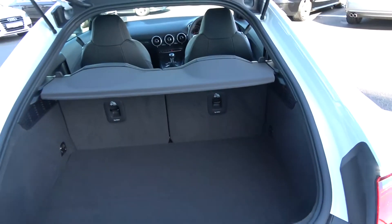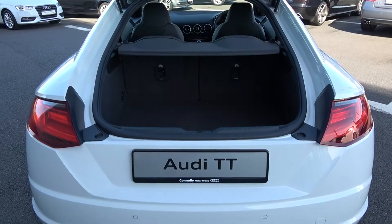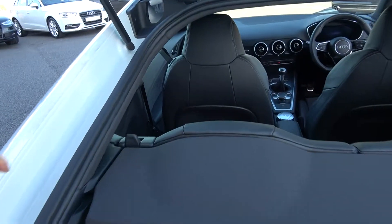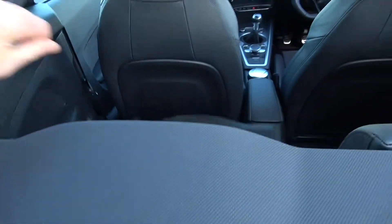Just pop it open there on the boot and you'll see what a fantastic size boot space there is on the Audi TT — absolutely spacious. You can split and fold your rear seats from the rear like so, providing you more boot space should you need it.